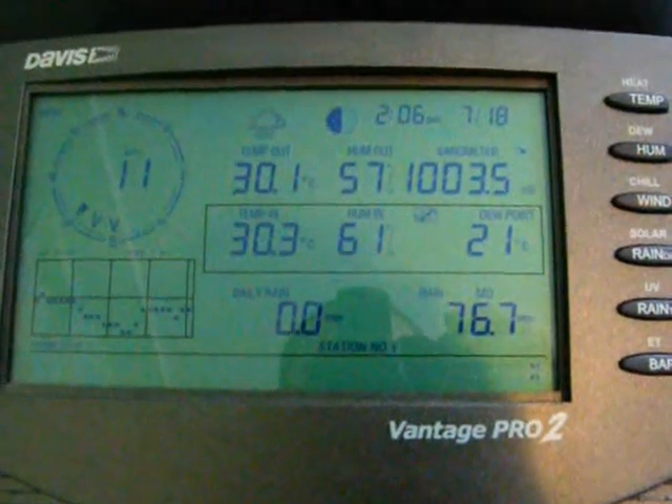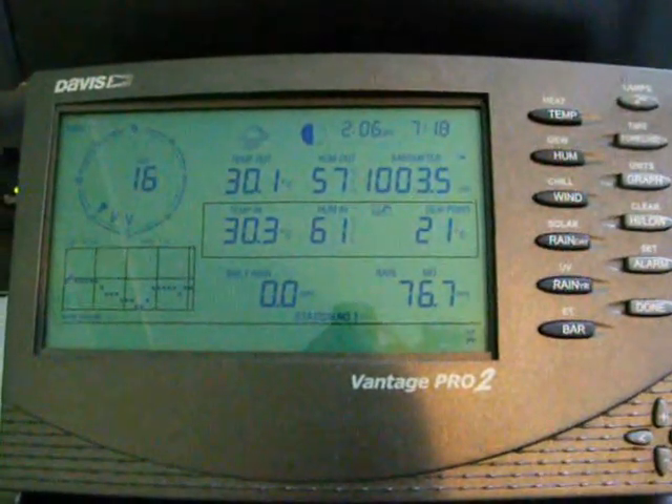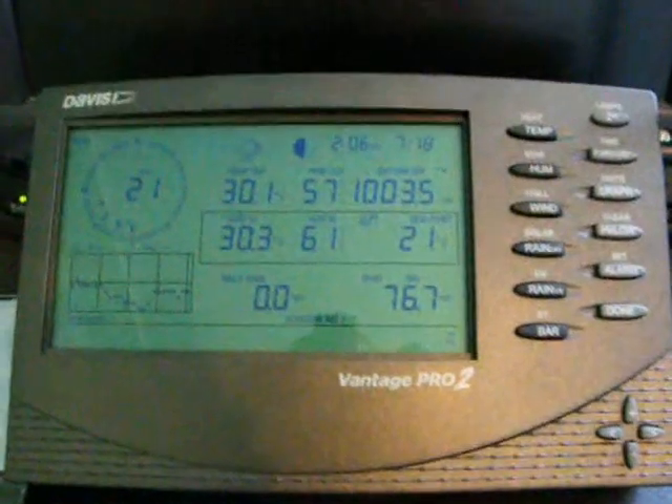This is a pretty good weather station. I've had it for four years — since July 2006 — and never really had any problems with it. It was a great investment.